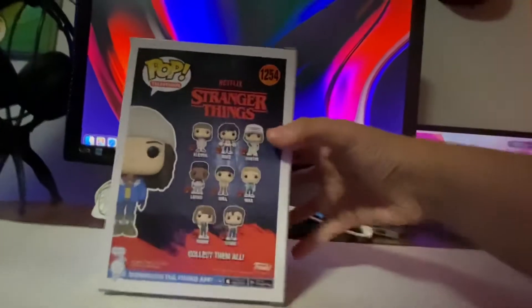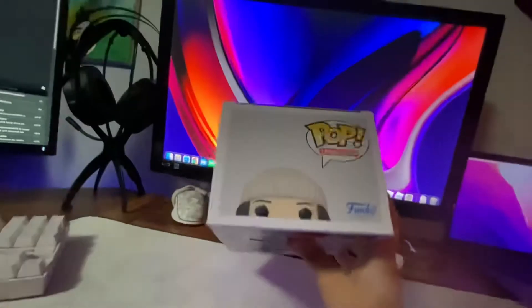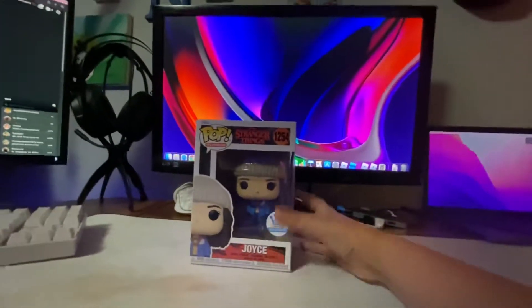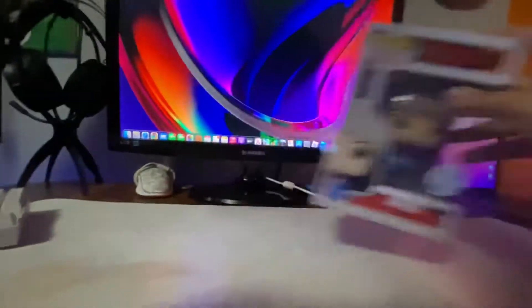On the back you get to see the whole collection. And on the side you see this. I honestly think this is a really cool pop figure. I'm really happy to have it, and it's in really good shape. I think it's really rare — it's going to get really rare.